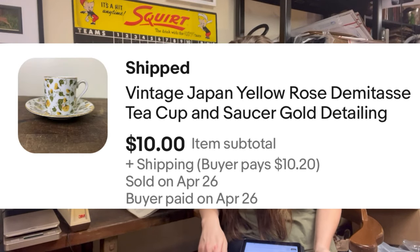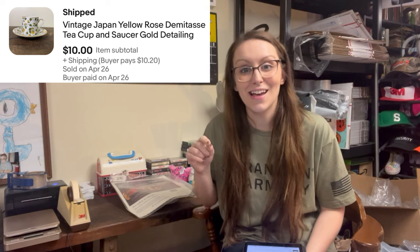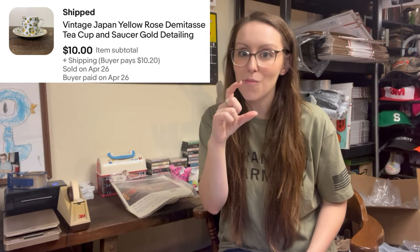But speaking of china, the next sale was a vintage Japan yellow rose demitasse teacup and saucer with gold detailing, and it had yellow flowers all over it. Demitasse — I learned that name from Nurse Flipper — it is a small teacup. I was less than a dollar in; I believe I got it at an auction a while back when I got the Swarovski crystal figurines. This teacup sold for $10.